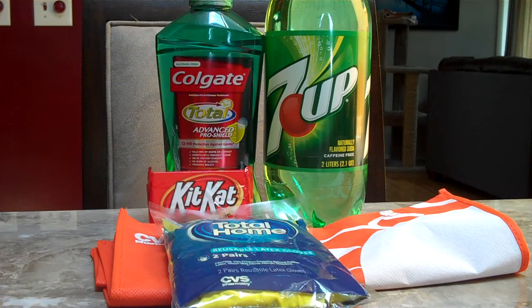Hi everybody. These are the deals we did at CVS on July 26th. The Magic Coupon Machine has a $0.30 off coupon when you buy a 7UP 2L bottle, and they're on sale this week for $0.99. After the coupon, you'll only pay $0.69.